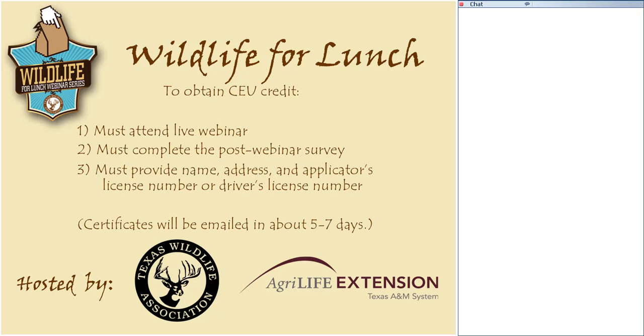Thank you for joining us. To receive CEU credit from the survey, you must provide your name, address, and either your applicator's license number or your driver's license number. So you may want to make sure you have one of those handy so that at the end of today's webinar, you can provide that information. Once we get the webinar completed and compile all the data, I'll send that information off to the Department of Agriculture, and I will be emailing out CEU certificates in about five to seven days. You can look for those in your inbox.